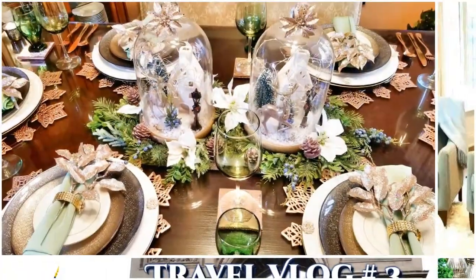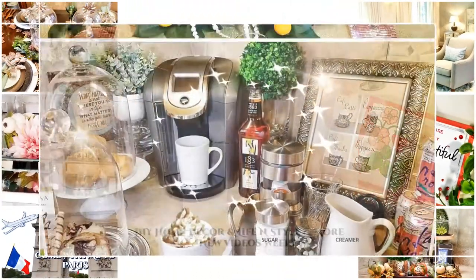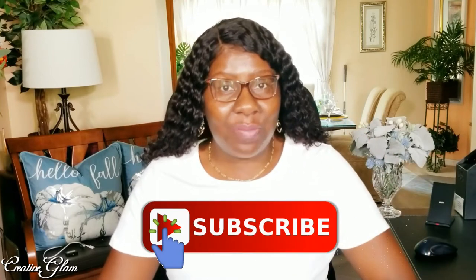Today on Creative Glam, I'm going to share with you a small Bath & Body Works candle haul for the fall. Hi guys, it's me, Sharon of Creative Glam. If you're new to my channel, hello and welcome. And if you're returning, thank you and welcome back. Make sure you hit that subscribe button below along with the notification bell — hit it twice so you don't miss any future videos. I upload new videos every Tuesday and Thursday, so make sure you come back and tune in.